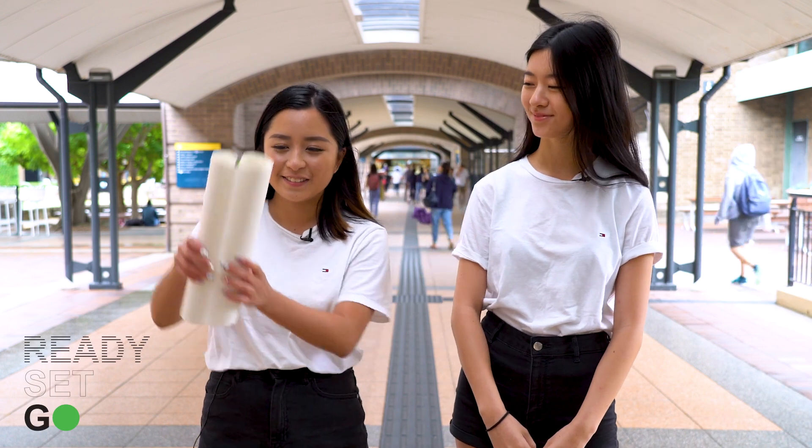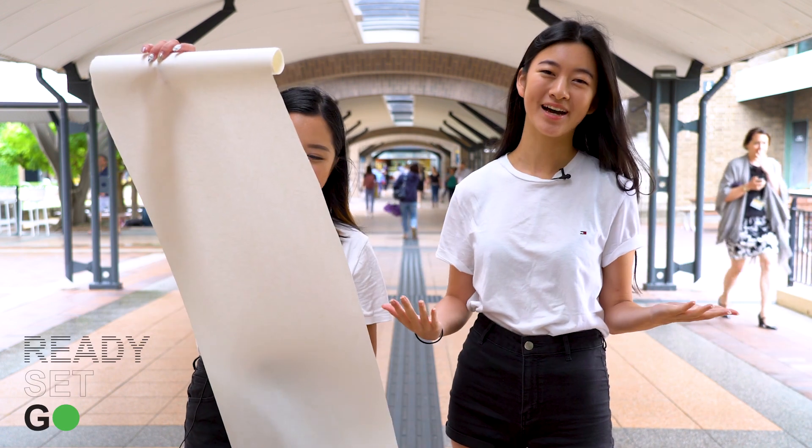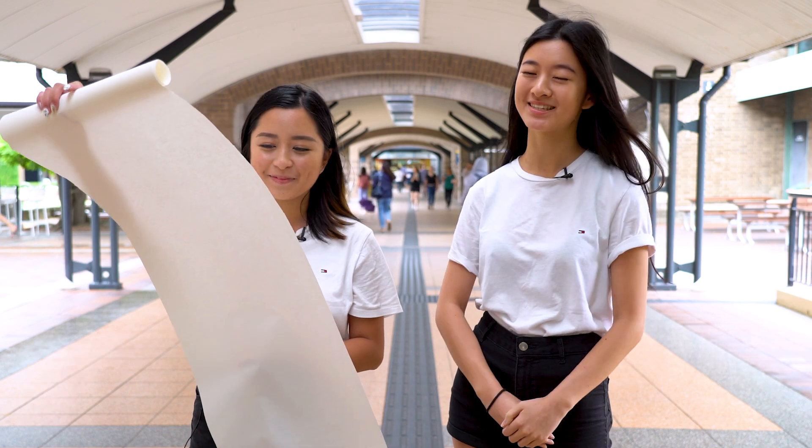Need a checklist to get started for Term 1? Well, you're in luck. We're going to give you the ultimate guide to get ready for the new year.